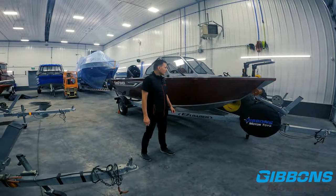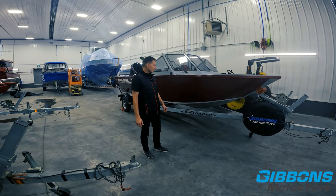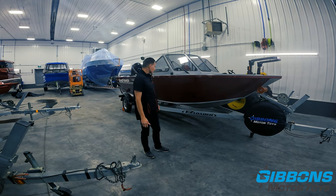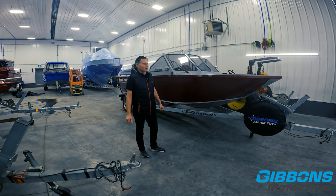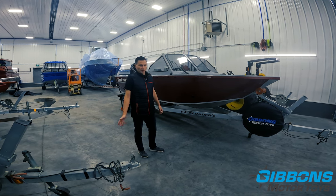Now that we've removed the cover, we'll show you the rest of the boat, starting with the trailer. This comes standard with a 2,800-pound easy-loader galvanized trailer — plenty of load capacity for the weight of this boat. You can upgrade to a 3,100-pound trailer with brakes if you're towing it with a lighter vehicle, as an example.